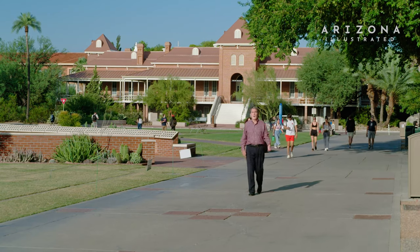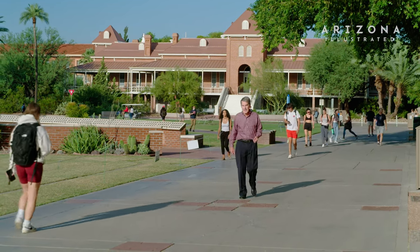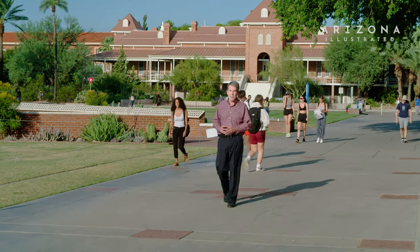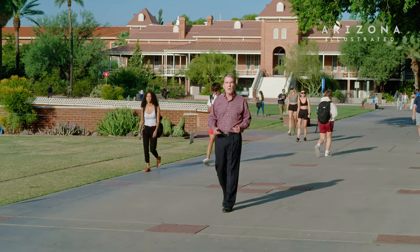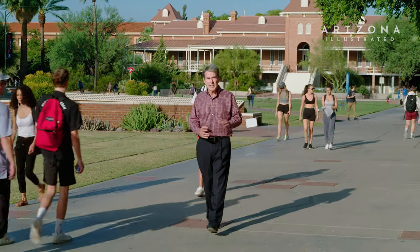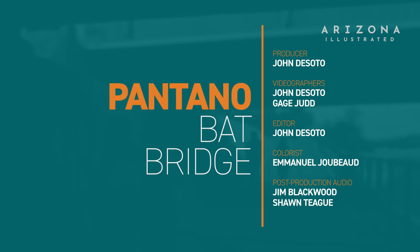Well, as you can see all around me, the students are back in full force this fall semester, days getting shorter, temperatures getting cooler — time to say goodbye to summer. And it's also time to bid farewell to about 200,000 Mexican free-tailed bats that spend the summer living under our bridges. We spent a recent evening at dusk under one of those bridges as the bats came out to feed.